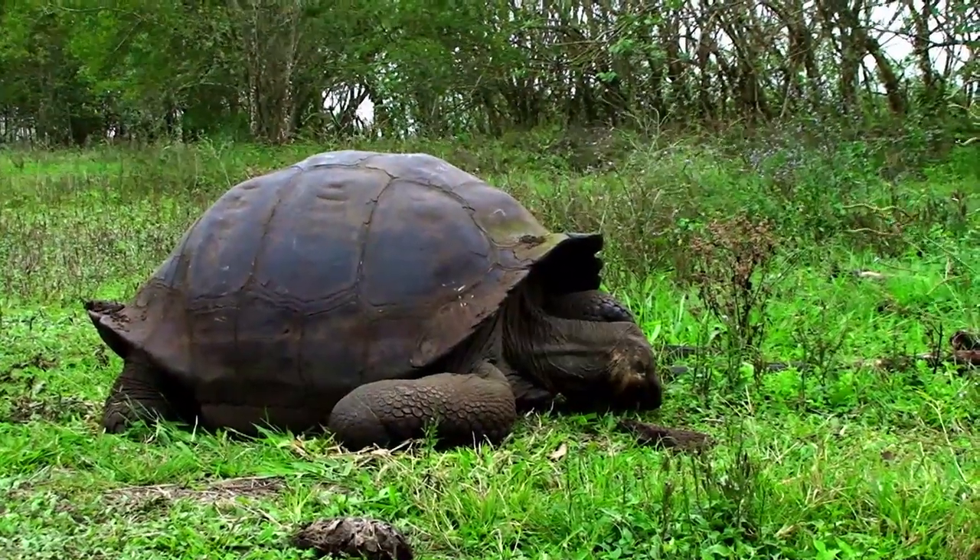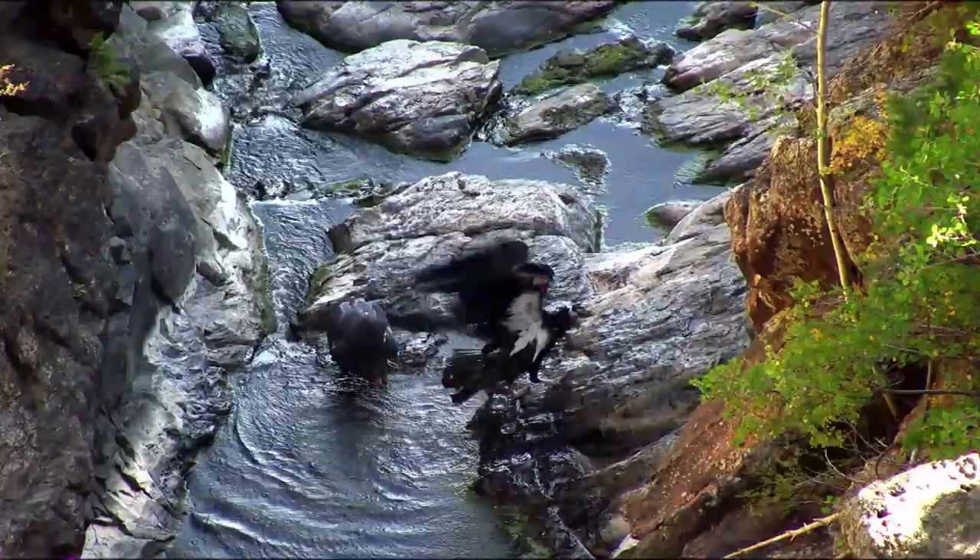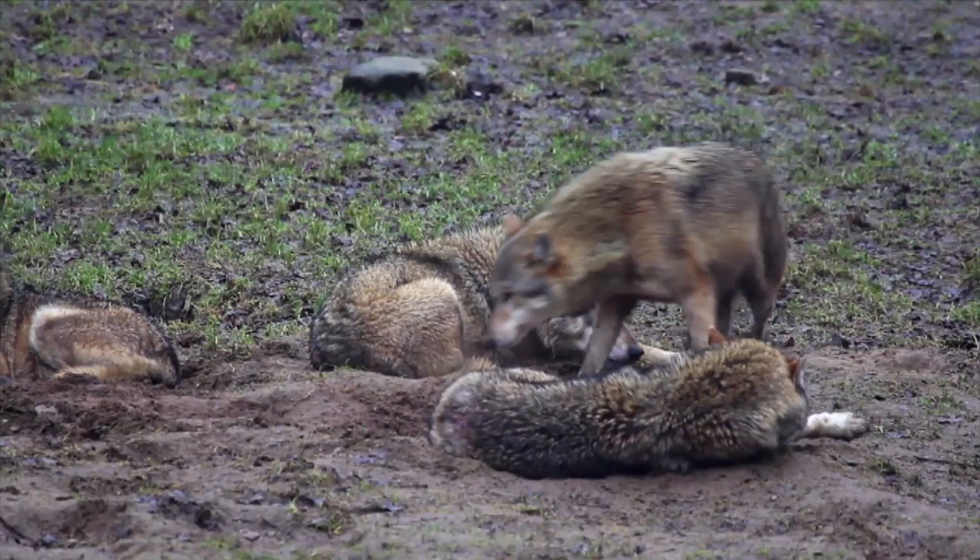Well, we're out of time again, but we'll be back next week with more brain-busting animal questions and their amazing answers on Zoo Clues. See you then!